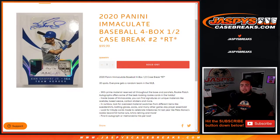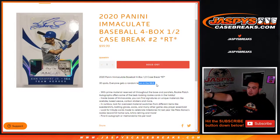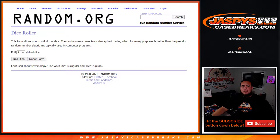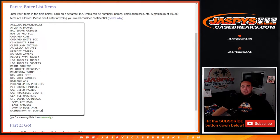What's up everybody, JC here for JaxBeastCaseBreaks.com. 2020 Panini Immaculate Baseball just sold out. This is a 4-box half case break, random teams number 2. 30 total spots, everybody gets a random team in the MLB. This is the second half of the case. It looks like Joe wrote RT2 all over these boxes.